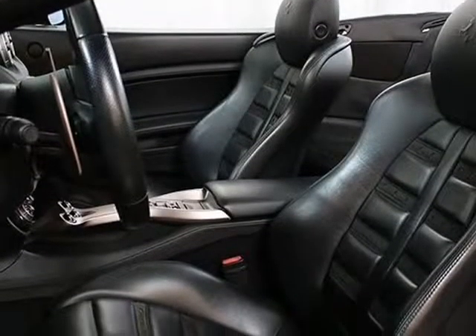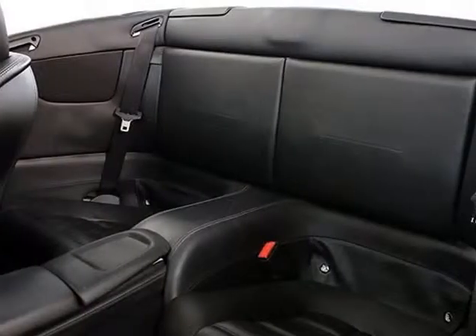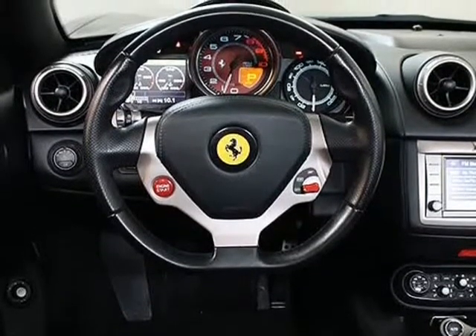Entertainment system with navigation and Bluetooth, dual zone climate control, xenon headlights, steering and power windows, power door locks, black exterior, black leather interior. Vehicle history available. Loaded with factory options. Please feel free to call us at 630-628-1400 with any questions.